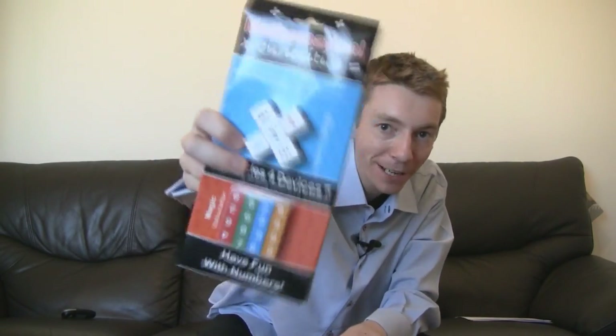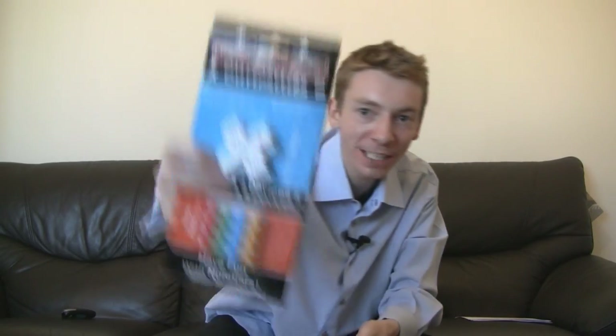Hello everybody! Today I'm going to review this packet of mathematical tricks. Now, I bought this about a year ago in a shop called Hawkins Bazaar. It's one of my favorite shops — that's probably advertising, but screw it, no one watches these things anyway. It is one of my favorite shops; it's full of things that flash and make a noise. So, it's a great shop.